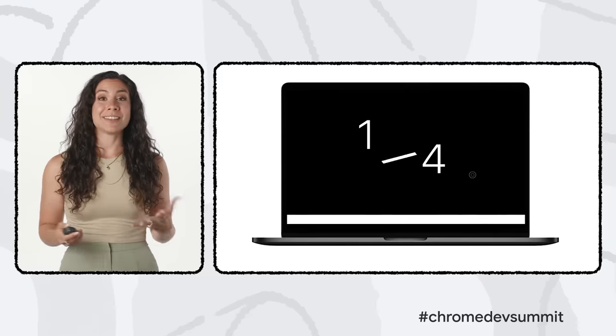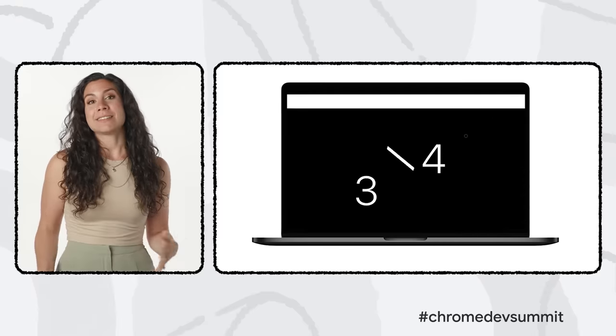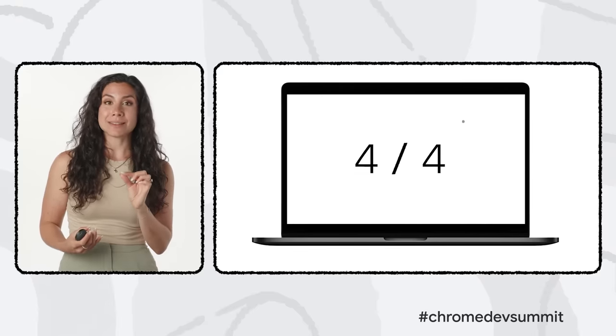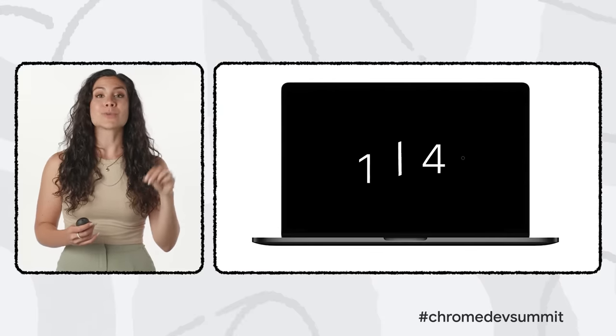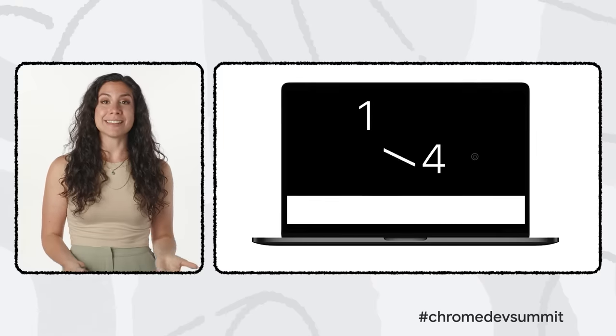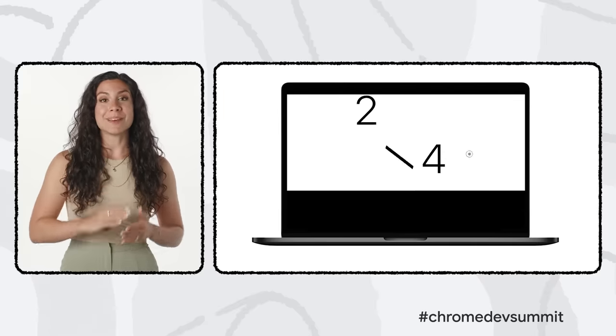We're also working on rolling out new features in CSS. In addition to container queries, our team has been thinking about how to introduce scope styles and cascade layers. We also have a fun new API ready for exploration — scroll timeline. Previously, you could create CSS animations that had a time basis and moved over a length of time. Scroll timeline lets you set scroll-based offsets and timings for animations instead, meaning you can set an element to animate as you scroll down or across a page.